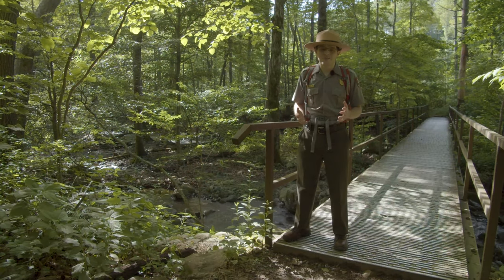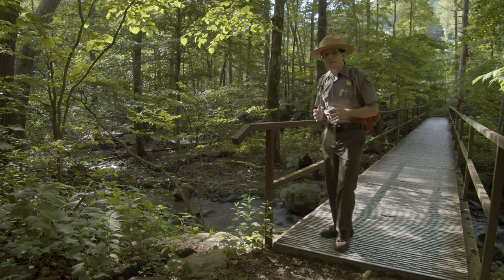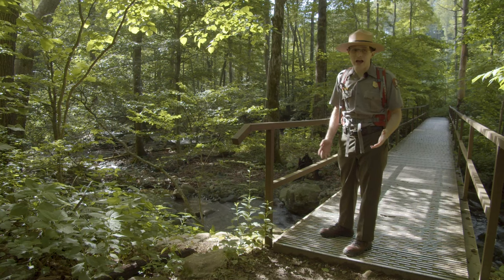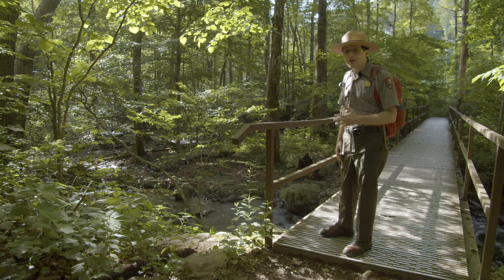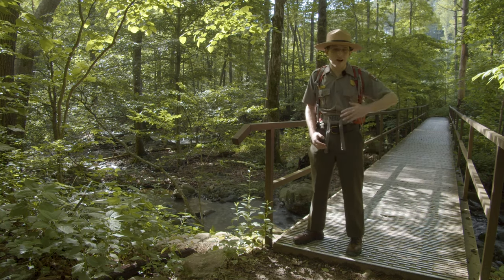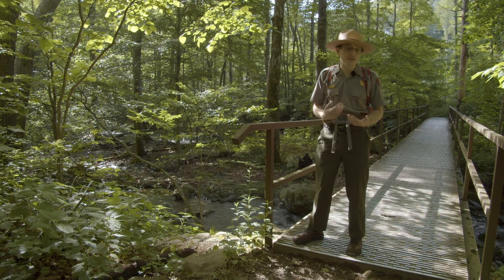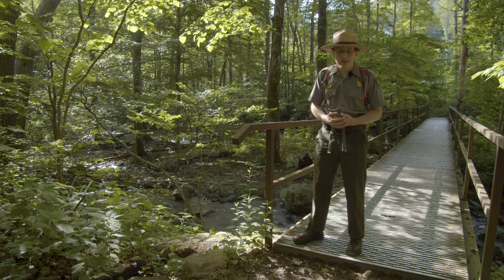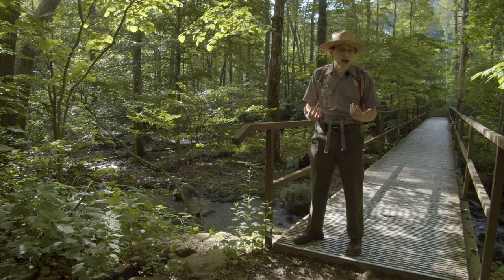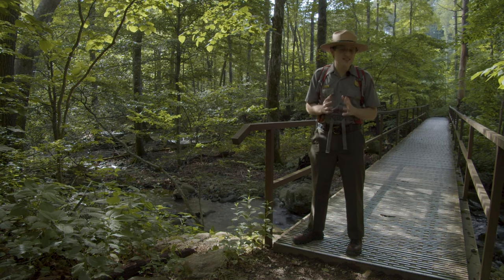Welcome to our first stop. We're right now at the first crossing of Cedar Run Creek. I like to stop here to remember why I'm out here today. There are lots of different reasons why people might come to a national park like Shenandoah — sometimes it's for recreation, like doing 7.2 miles and climbing 2,000-plus feet of elevation. Or sometimes it's for rediscovery and reconnecting with nature. Listen to the sounds of the creek behind me and you might find your own reason for coming out here.